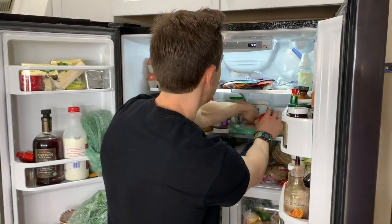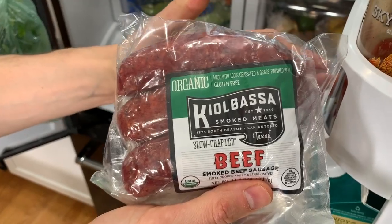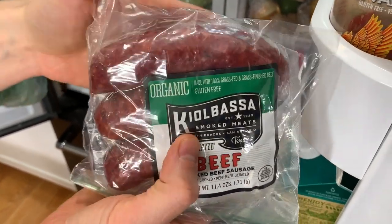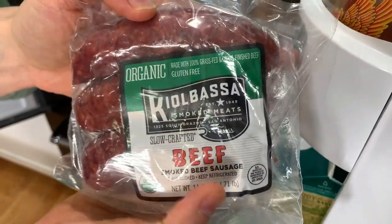This company was nice enough — we talked about these guys in the summer haul at Costco. It's kielbasa — organic, 100% grass-fed beef kielbasa. Unbelievable flavor. Look at the color — extra red. Part of that's from the smoking process, but also because they're using really high-quality pasture-raised grass-fed beef.